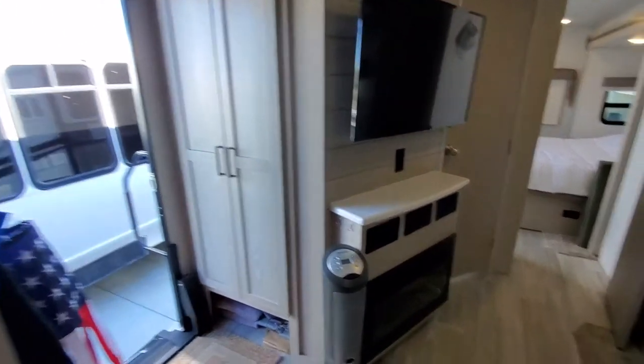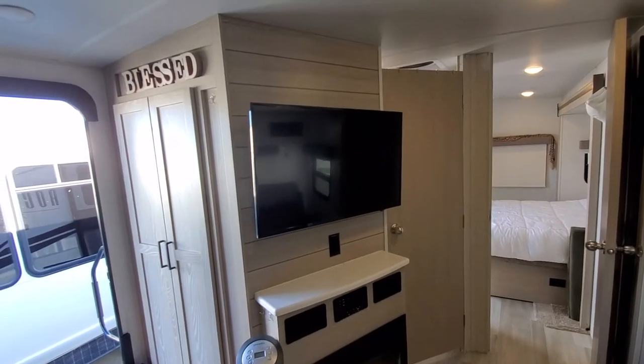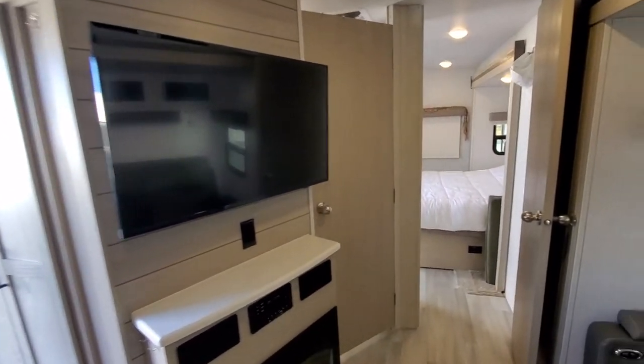Over here we've got the pantry, we've got a fireplace that puts out a lot of heat, a big screen TV, and then as we go here, we're going to walk into the bathroom.